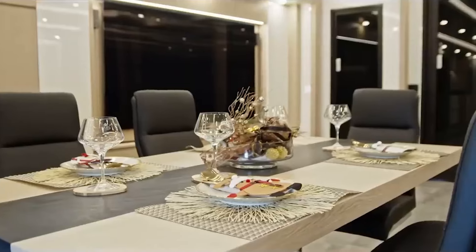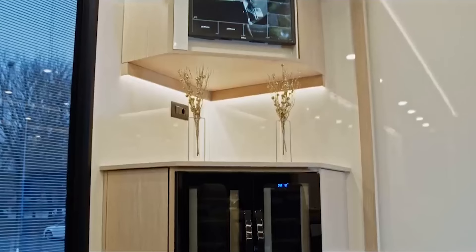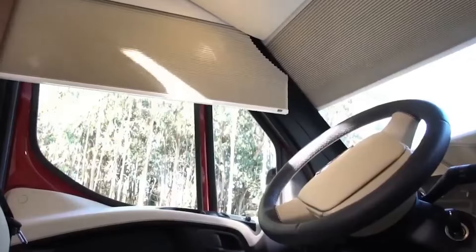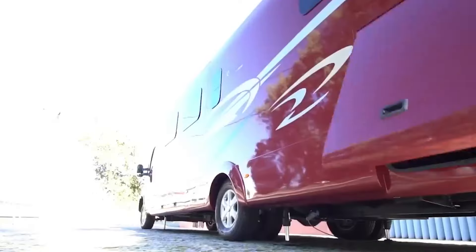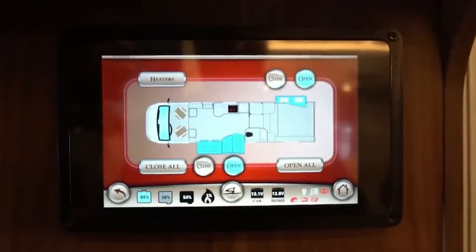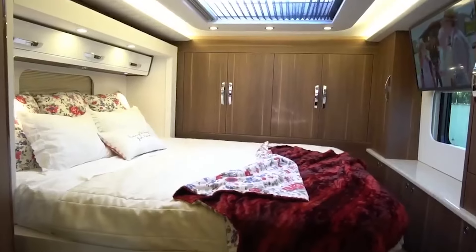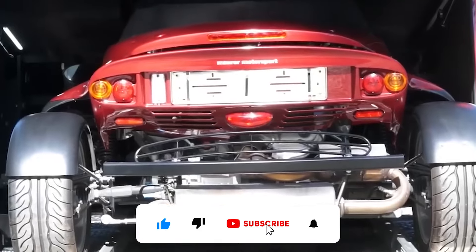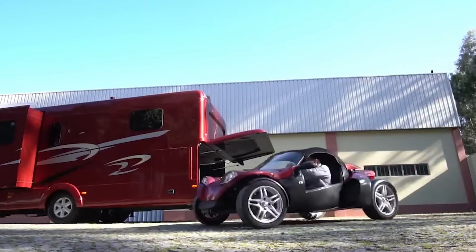Mobile homes and trailers have gotten a bad name, but these days they don't even mean making a concession on comfort. These are some incredible models on the market today that can help you break free and change things for the better. The description box below contains links to the items mentioned. Please like, subscribe, and hit the bell icon for notifications. Now, let's get into it.